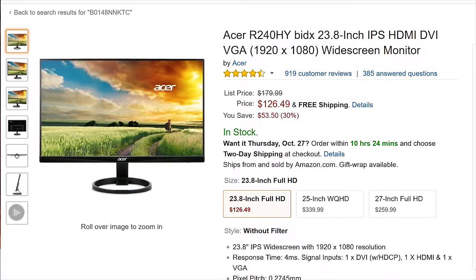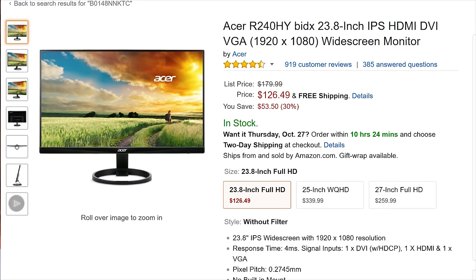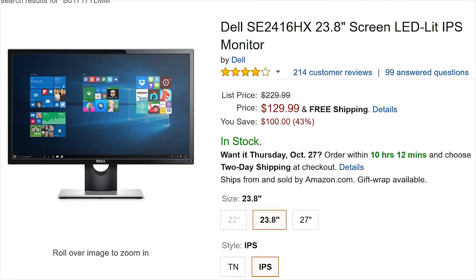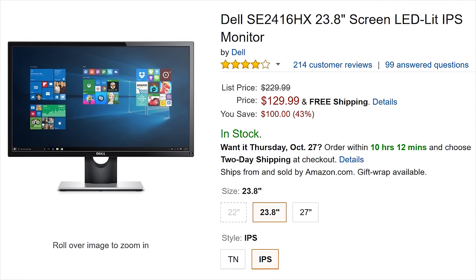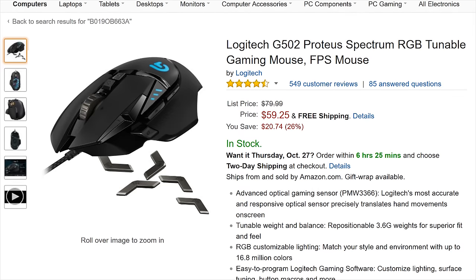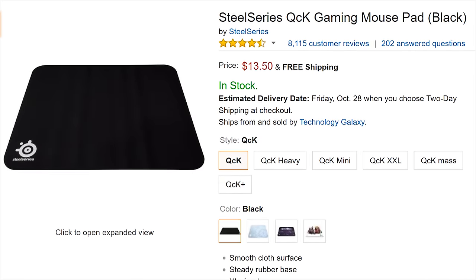So why are you guys buying AFs when SPs are available? Onto monitors — I'm giving the win to Acer with the R240HW BIDX IPS 23.8-inch. The Dell SE2416HX, also a 23-inch IPS, sold more units, but it was one guy buying 10 of them in one shot that pushed it over the edge versus individual buyers, so one person really liking something a lot doesn't make it popular.